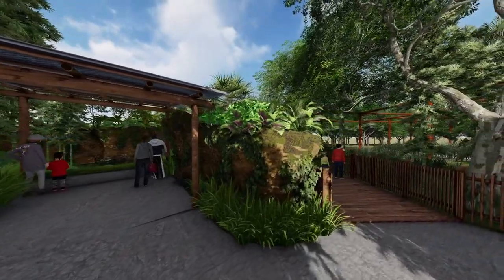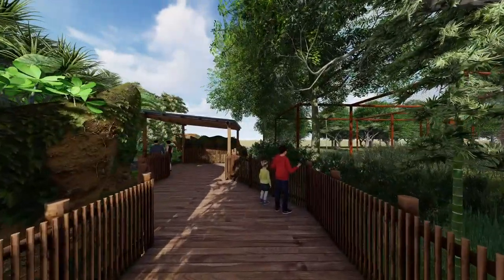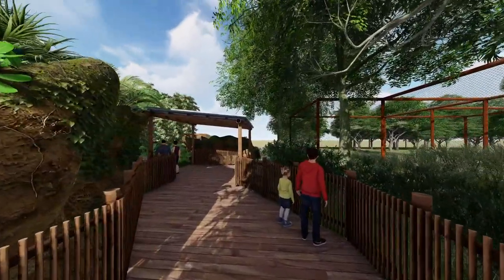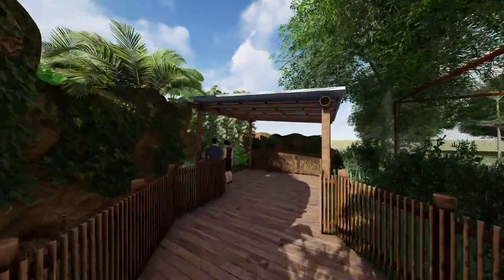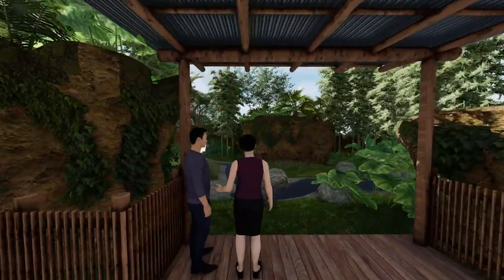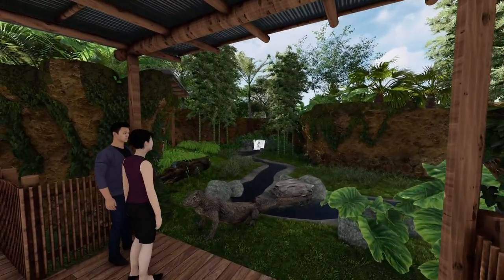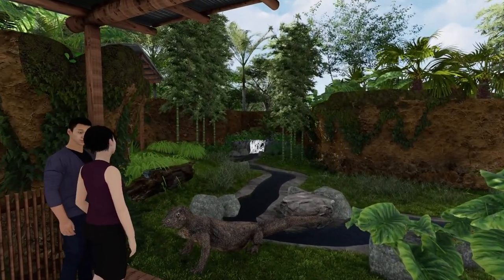The zoo made animal care the utmost priority in the design of Kingdoms of Asia. All of the new exhibits are designed to give animals more space and to provide them with access to different areas of their habitat as they choose. Our animal care team worked closely with the designers and architects to design habitats that encourage animals' natural behaviors.